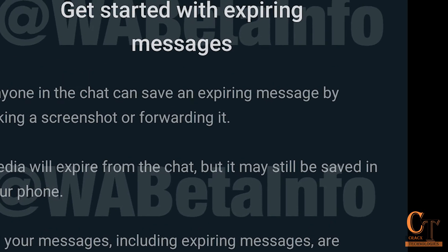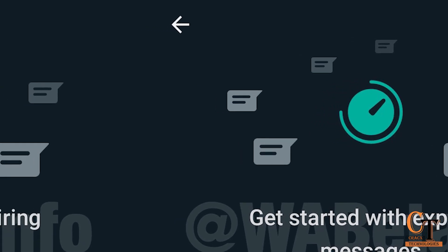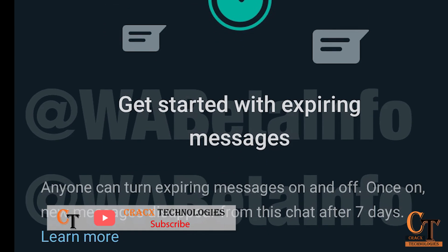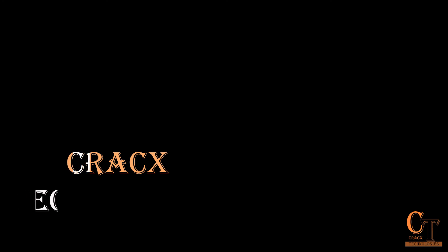The latest WhatsApp version 2.20.197.10 Beta for Android also shows progress in the long-anticipated Expiring Message feature. Guys, this is the WhatsApp new rolling out feature for beta testers. If you like this video, please share it and also subscribe to our channel Trax Technology. Thank you.